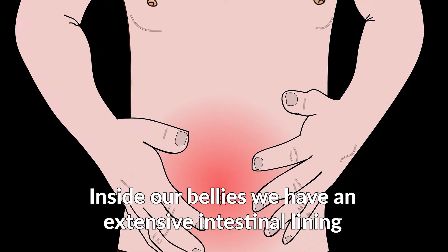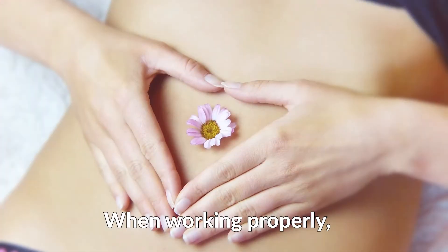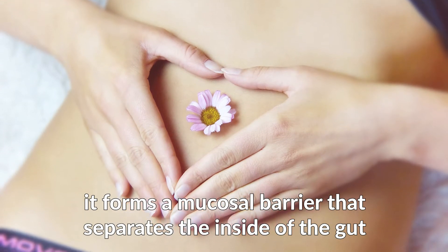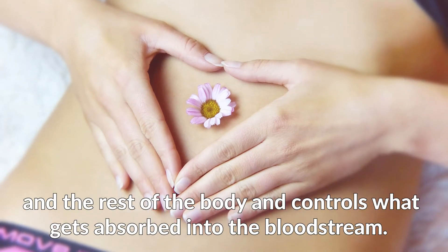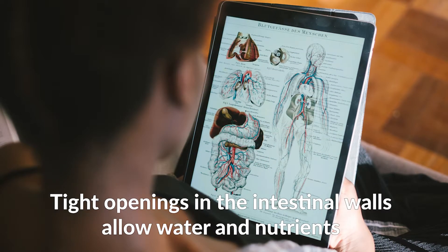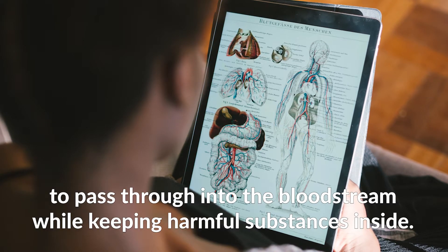Inside our bellies we have an extensive intestinal lining covering more than four thousand square feet of surface area. When working properly, it forms a mucosal barrier that separates the inside of the gut from the rest of the body and controls what gets absorbed into the bloodstream.